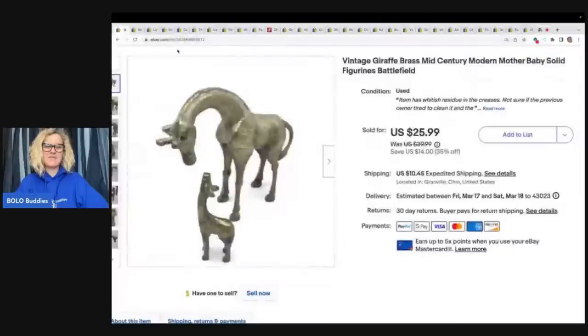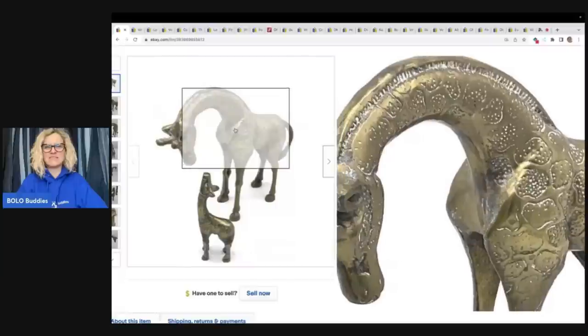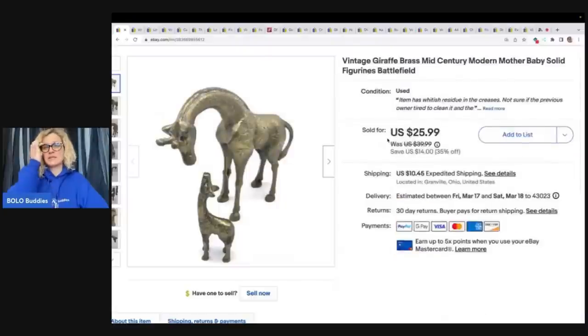The first item I sold is this vintage draft — it is brass. It did have this white stuff in the creases. Does anybody know what that is? I was unable to get it clean, so I just sold it as is. If it would have been in better condition, I would have been able to sell it for more. I ended up taking a best offer of $20 plus shipping, and I got it at a garage sale for $8. If anybody knows how to clean brass, let me know down in the comments.